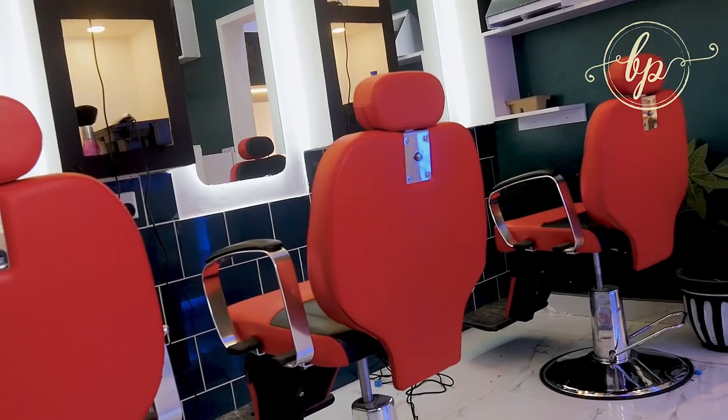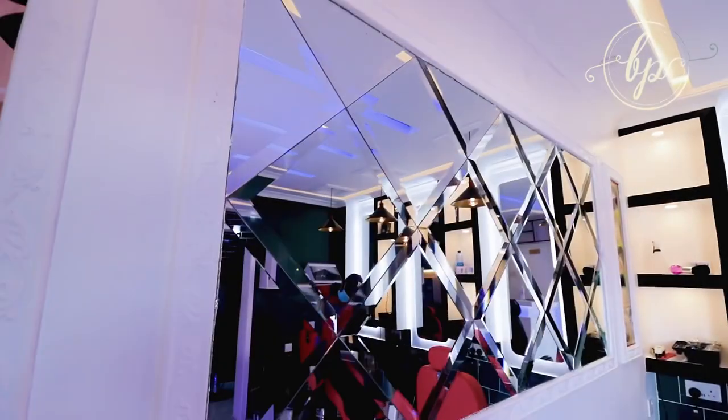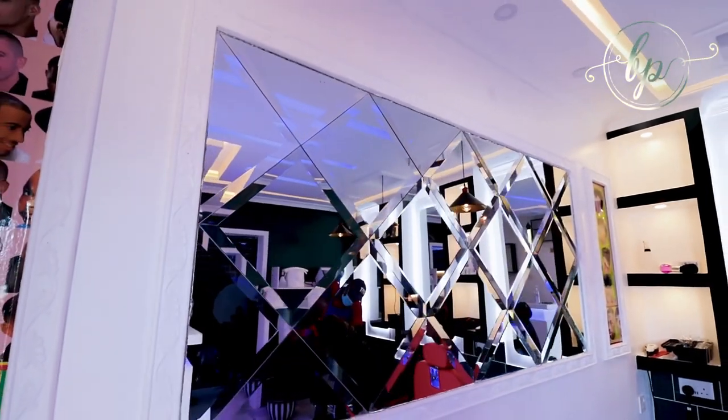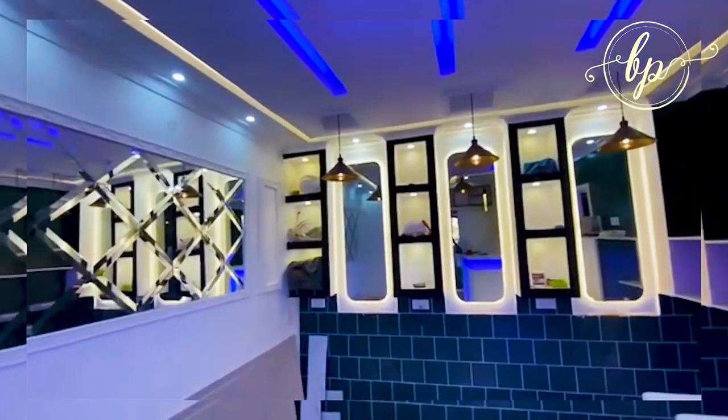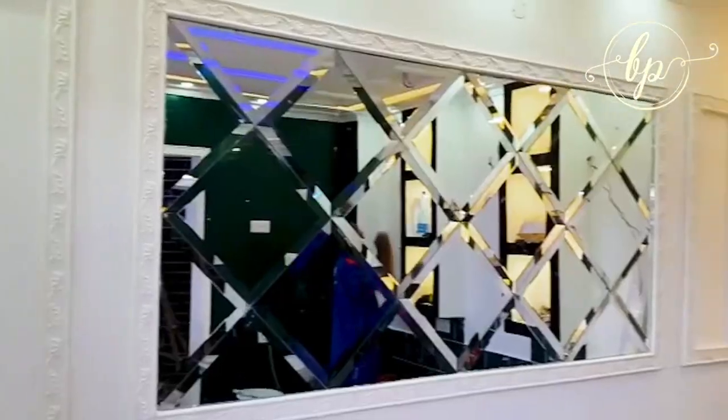As you walk through, you get a reflection. What we wanted to achieve, rather than just the aesthetic beauty of the mirror, was to make the space look bigger. And we completed it with nice beading.